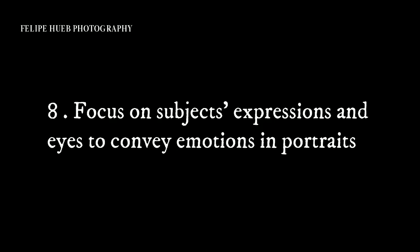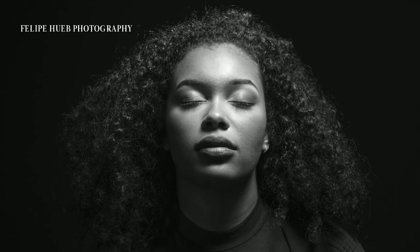Tip 8: When photographing people, zero in on their expressions and eyes. In a world without color, emotions shine brighter than ever.